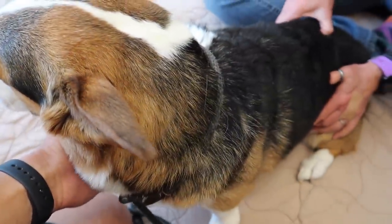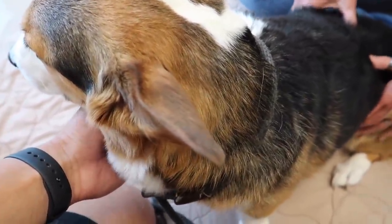Chiropractic with little animals is not like chiropractic with humans where you get the big, crunchy, snappy stuff.